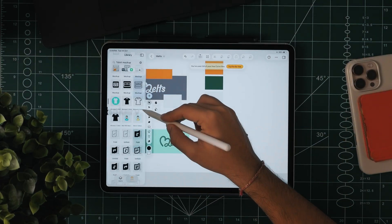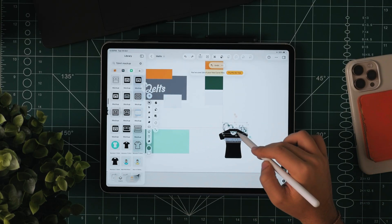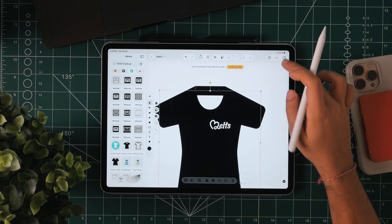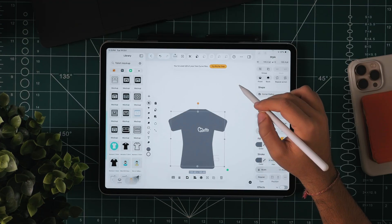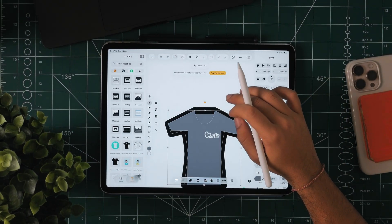Now moving on to everyone's favorite part — the mock-ups. This is where the project really comes to life. Normally I'd open another app, but I searched 't-shirt mock-up' right inside Linearity, dragged my logo in, resized it, and done. Then I tested it on digital thumbnails, Instagram banners, packaging labels, and a desktop header — all from the same workspace. No exporting, no smart objects. It felt like the tool was adapting to me, not the other way around.